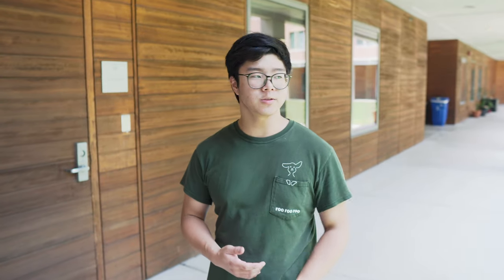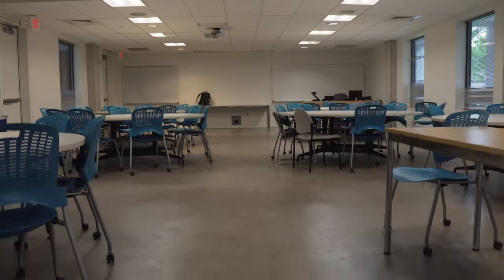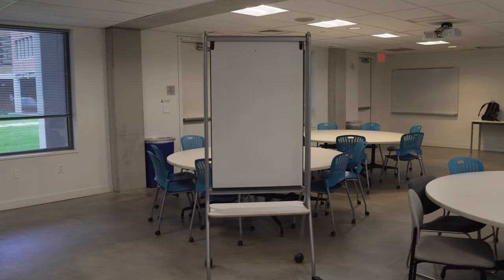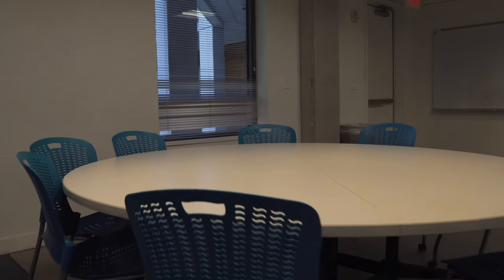Duncan has quite a large classroom called the Game Theory classroom. Throughout the week there are normal classes, but whenever classes aren't in session, anyone is free to come in and study, get work done, or just hang out. There are two large whiteboards and several portable whiteboards. Duncan's Forum also happens here — Forum is the weekly meeting for Duncan government to discuss and improve different aspects of Duncan life.